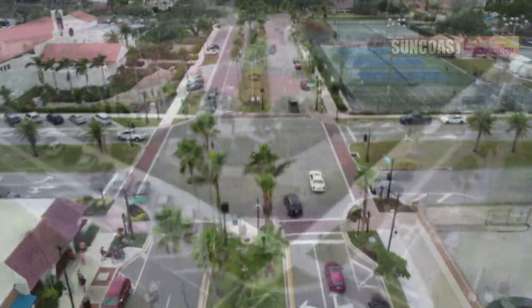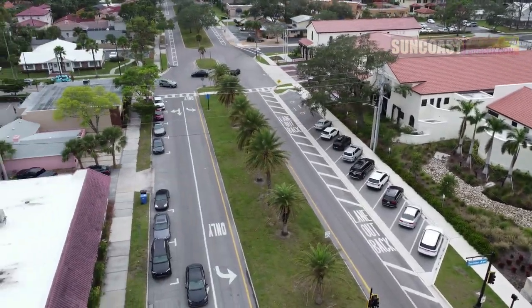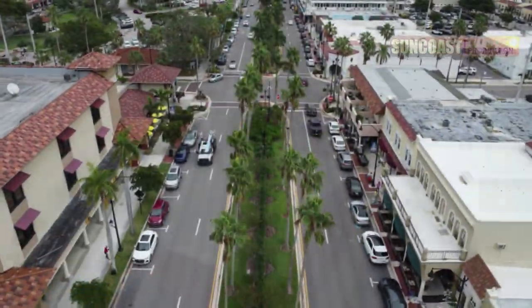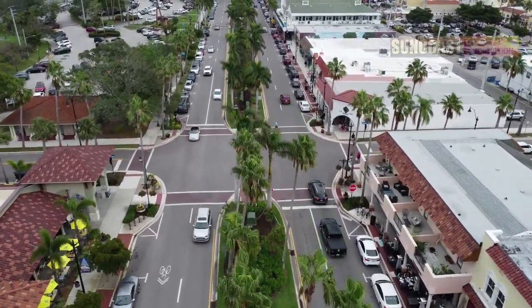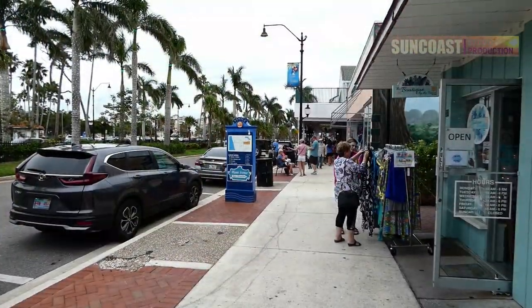It's within roughly two hours distance from Tampa, Clearwater, St. Petersburg to the north and Fort Myers and Naples to the south. The area is accessible from Interstate 75 and US Highway 41.